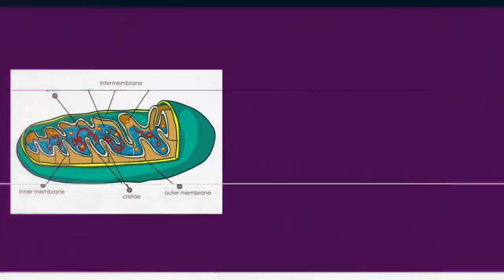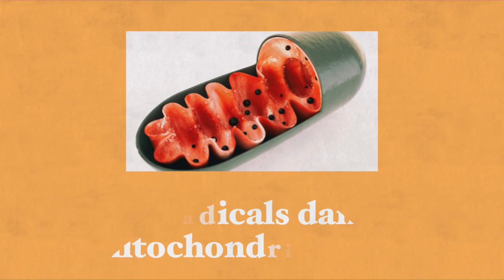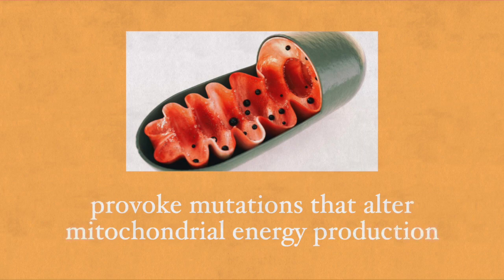2,000 proteins are required to make the mitochondria work. Age-related increases in oxidative damage and free radical production inside the body play a major role in mitochondrial dysfunction. Free radicals damage the mitochondrial DNA and in turn provoke mutations that alter mitochondrial energy production. So the more free radicals our body produces or is exposed to, the less energy our cells will make inside the mitochondria.